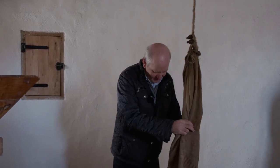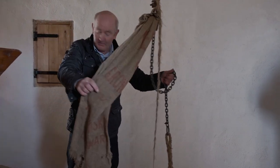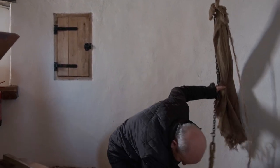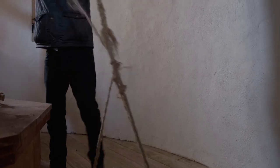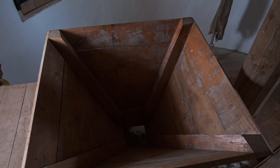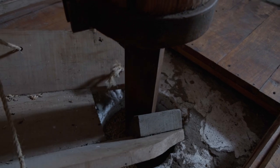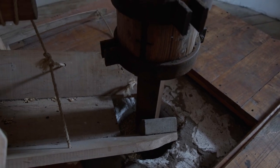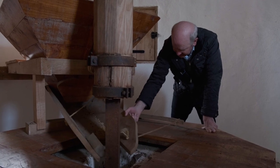The miller pulls up the sack of corn from the bottom floor up through the trap door. The sack goes into a hopper, and when the sails are turning, it turns the wind shaft. You can see how this chute is made — when the shaft turns, it's square, so it hits off the chute, making the chute go back and forth like that.